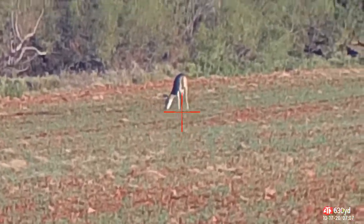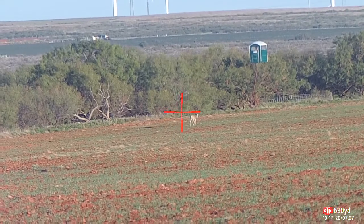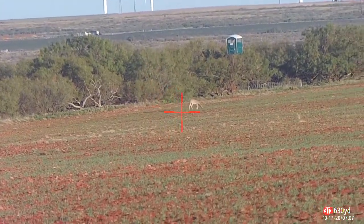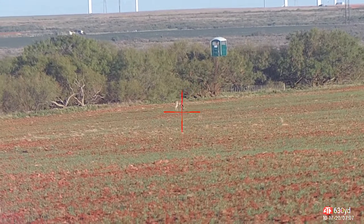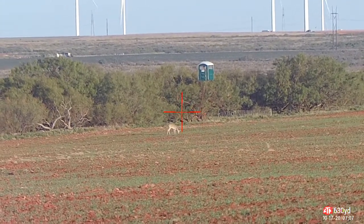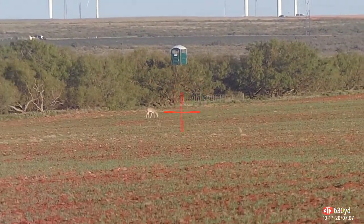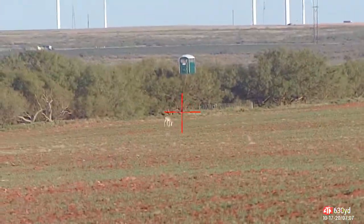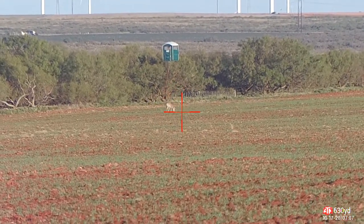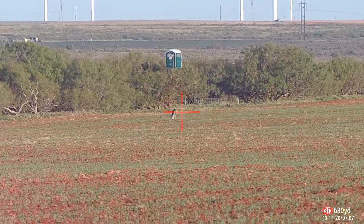I'll back the power back down to 5. That's 5x. It would be a good shot from the Portolet blind. Got the windmills in the background. Even at 5x it would be a hell of a shot. That's about 500 yards — the rangefinder says 630. I don't think it's quite that far.